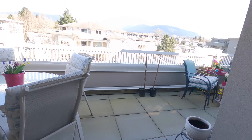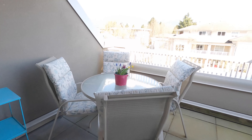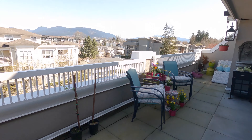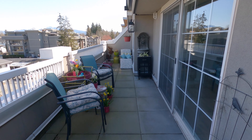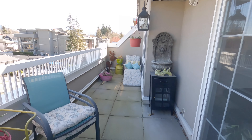You can easily access the deck directly from the kitchen, which is ideal for the barbecue enthusiast or for your morning coffee. This oversized deck will meet all of your entertaining needs, and there's still room for container gardening.